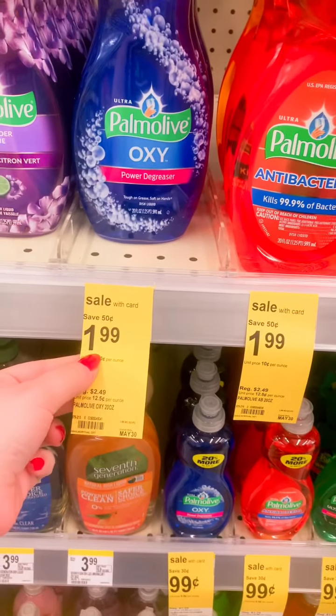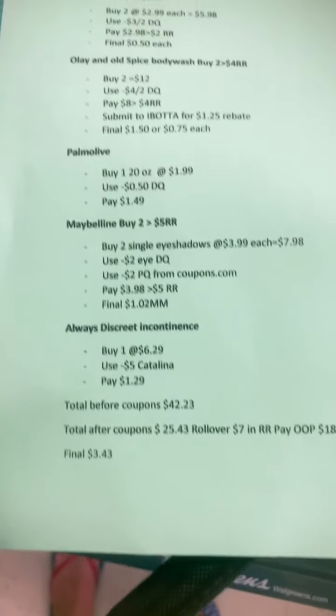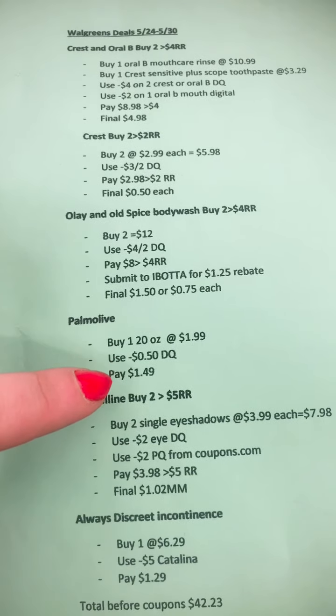We also have a Palmolive deal. This week it's on sale for $1.99. We're going to buy one 20-ounce bottle and use a 50-cent digital coupon, so we'll only pay $1.49.